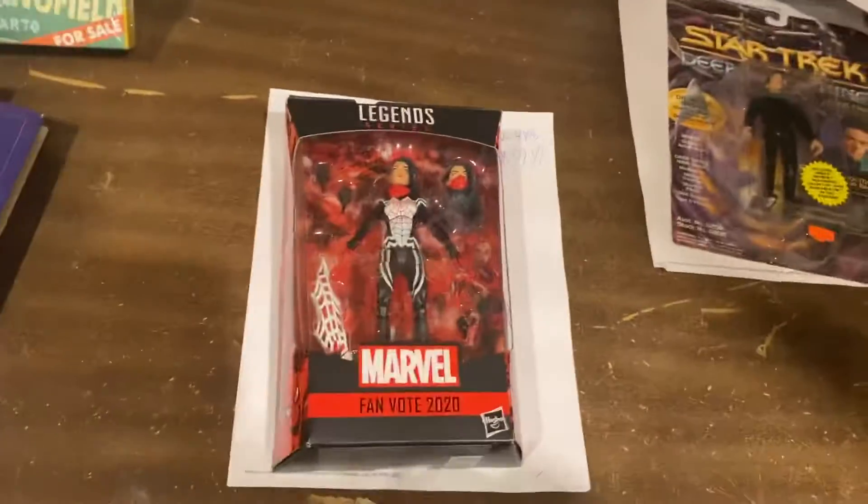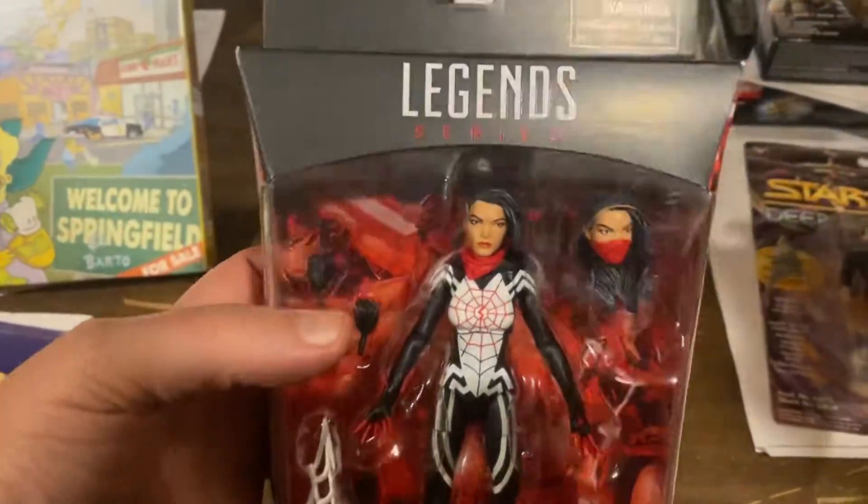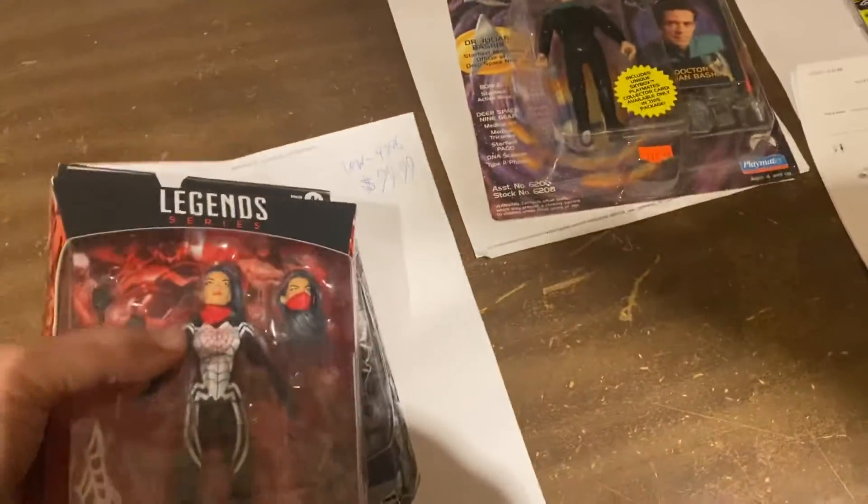Speaking of that — fan voted 2020 — this is the Silk Figure. I don't know how many of these I bought, but I like getting $99.99 for it. Wow. That's some huge profits.